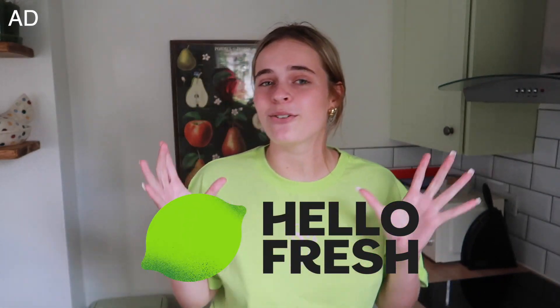Hi guys, so I've just got the most exciting package in the mail. Is this not the biggest HelloFresh box you have ever seen? As you guys may have guessed from what I've just shown you, today's video is actually kindly sponsored by HelloFresh.